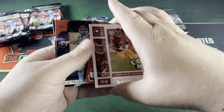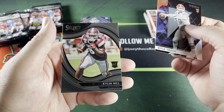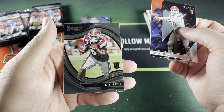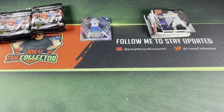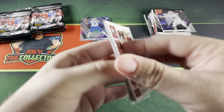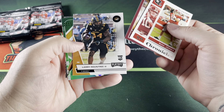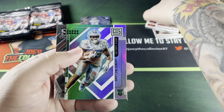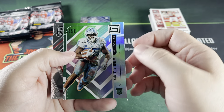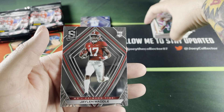Continuing: Elijah Moore, Chatarius Tutu Atwell, Kyle Trask in Recon, and a Select Field Level of Kylan Hill. Next pack: Mac Jones, Kylan Hill, Larry Roundtree, a Status of Javante Williams — just opened some Status yesterday, really like those cards, they're nice — and a Spectra of Jalen Waddle.